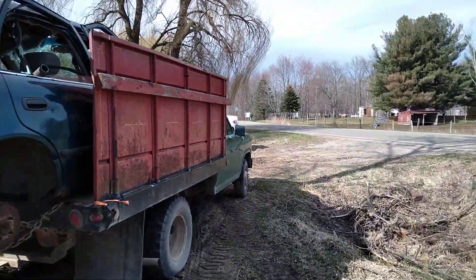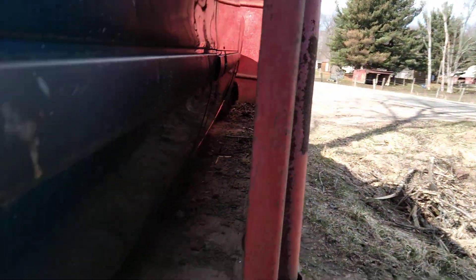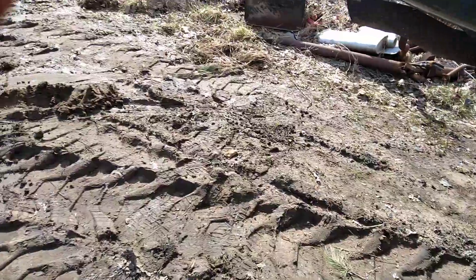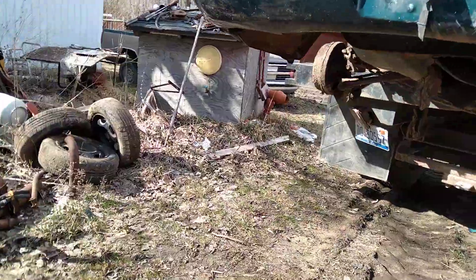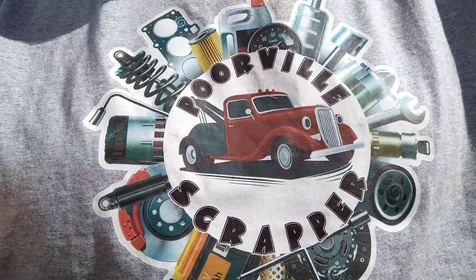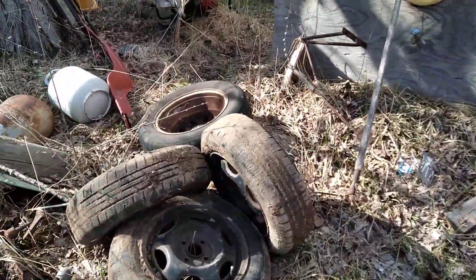I'm gonna put another binder or two on it just to keep it forward — it's touching the front up there, I crawled up and looked. I got my Poorville shirt on. We pulled the tires off it.